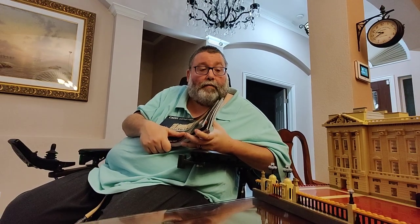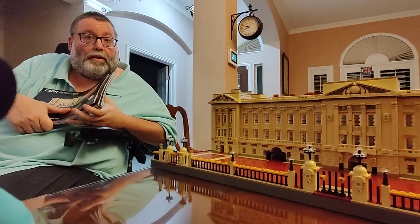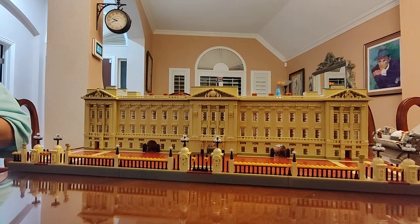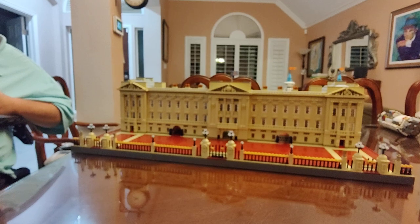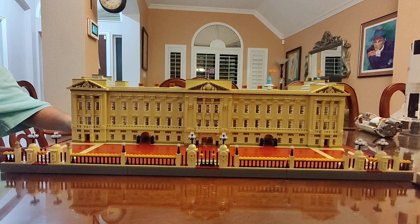Why don't you go ahead and show them the set? It kind of speaks for itself. I'm going to back out as much as I can because it is a big set. Boom shakalaka — here it is. That is Buckingham Palace. Buckingham freaking palace.